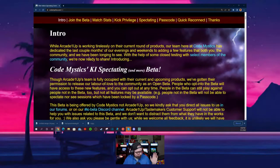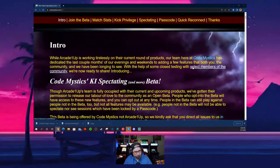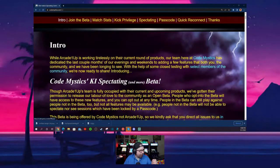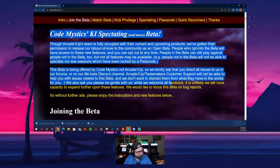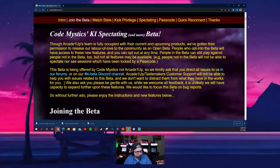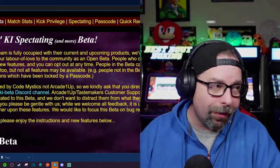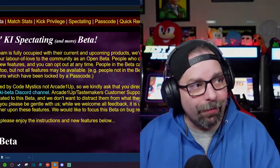The link is in the video description below. They say spectating mode is live now — they tested it with members of the community — and they have a huge disclaimer saying Arcade1Up really doesn't have anything to do with this; this is Code Mystics doing it on their own, pro bono, for the community. Honestly, that's actually pretty cool — you really can't fault them for that.